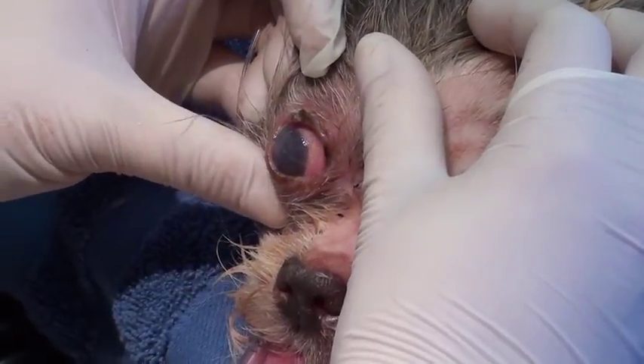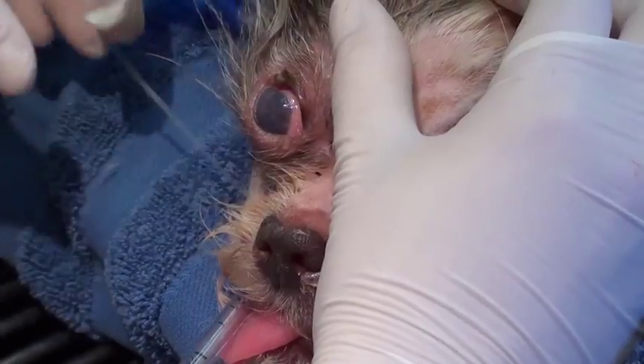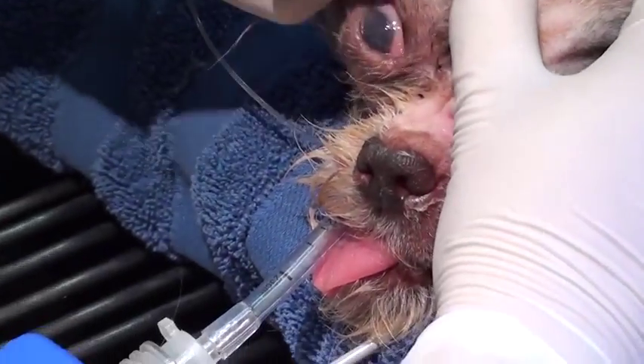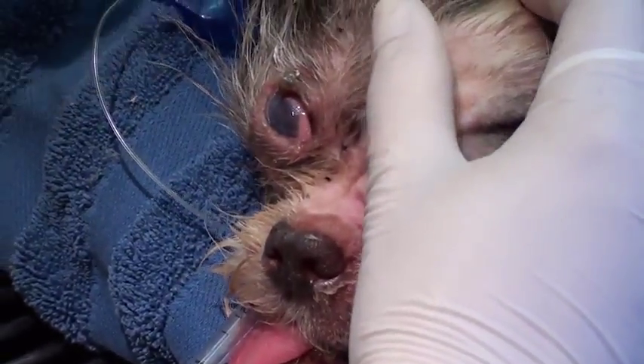She got an ulcer in the eye from this chronic dry eye condition. Now we're going to stain this eye to see if she in fact has an active ulcer. The fleas — we've given her treatment for them and we're waiting for it to kick in, but they just keep coming from nowhere. We're going to stain this eye to see if there's an active ulcer so we know how to treat it.